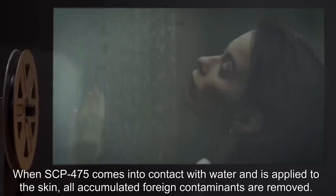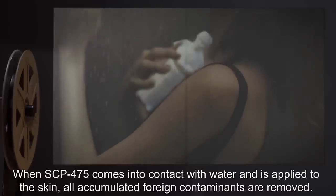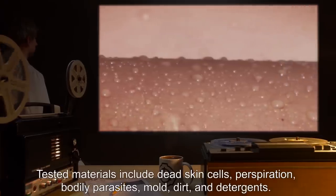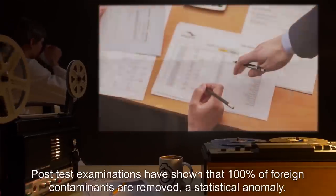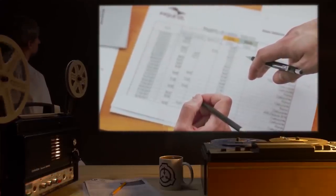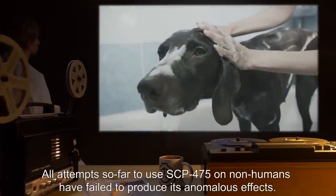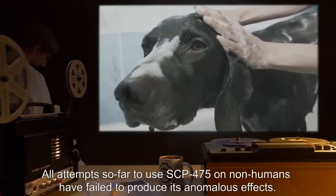When SCP-475 comes into contact with water and is applied to the skin, all accumulated foreign contaminants are removed. Tested materials include dead skin cells, perspiration, bodily parasites, mold, dirt, and detergents. Post-test examinations have shown that 100% of foreign contaminants are removed, a statistical anomaly. This process only occurs when used on human skin. All attempts so far to use SCP-475 on nonhumans have failed to produce its anomalous effects.